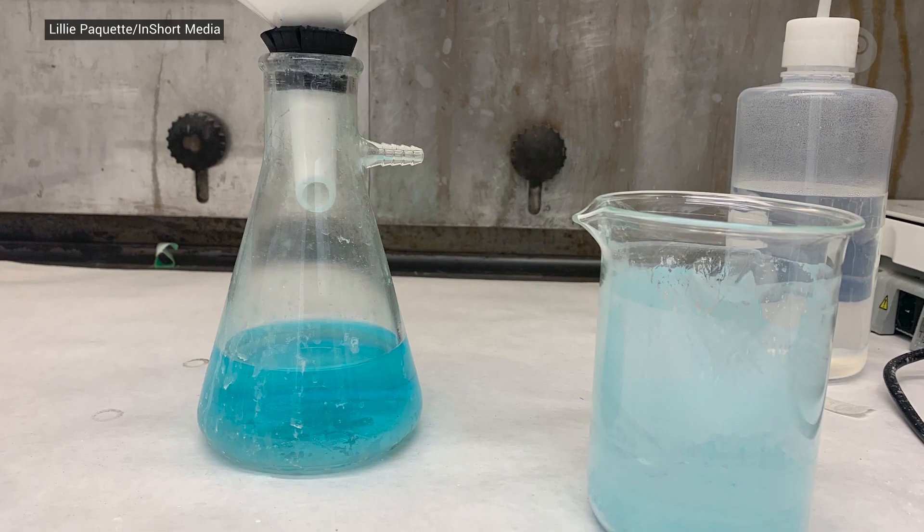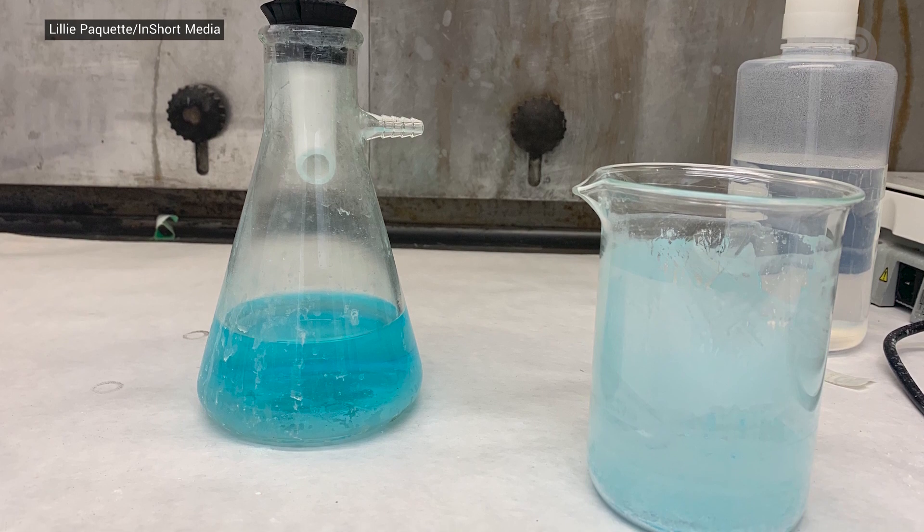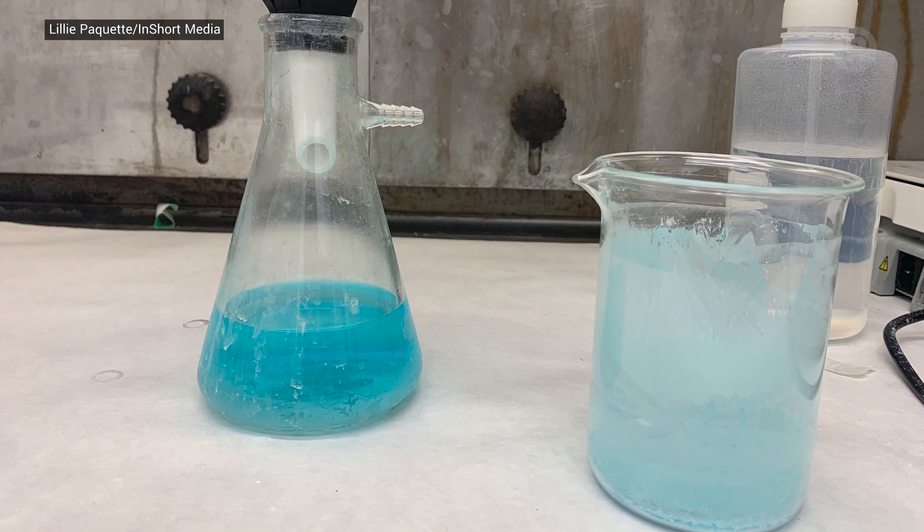That copper grabs onto methane as it's flying by and activates with some of the surface oxygen in the mineral, as well as some of the oxygen in the air. It helps add those oxygen functional groups to the methane so that it can convert that methane into methanol first, and then downhill to CO2, which is a much less potent greenhouse gas.